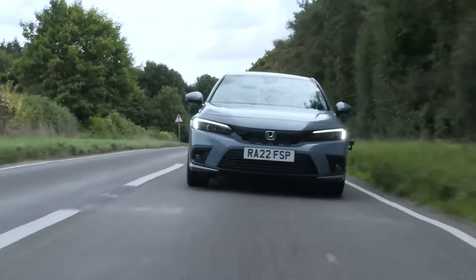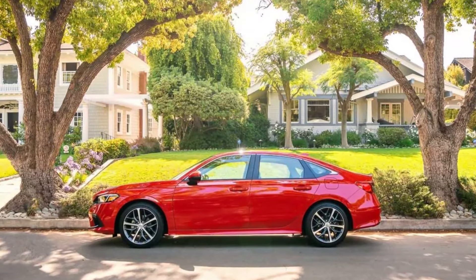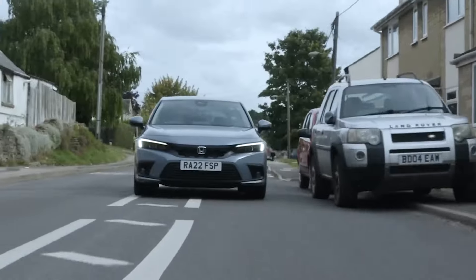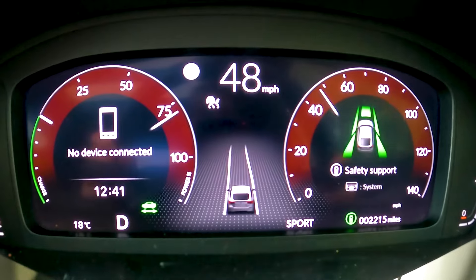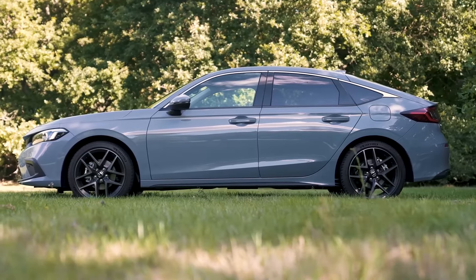The Civic seats five comfortably and is large enough inside to accommodate small families, with more rear-seat legroom than the Toyota Corolla, Nissan Sentra, or Mazda 3. We also appreciate the Civic's fun-to-drive character. The turbocharged models are particularly quick and responsive, while all models feature precise steering and outstanding handling stability.